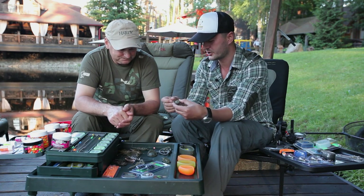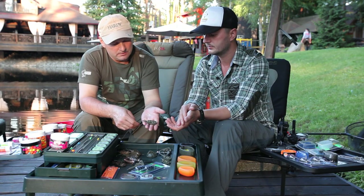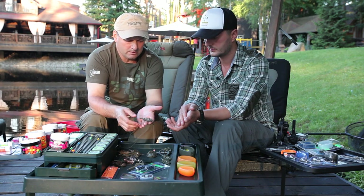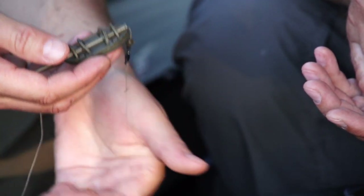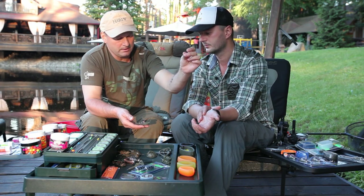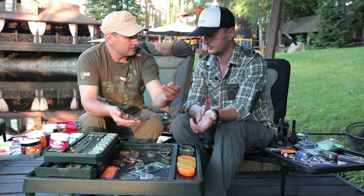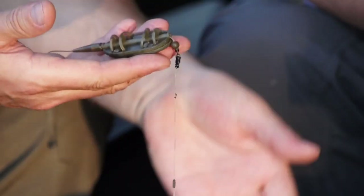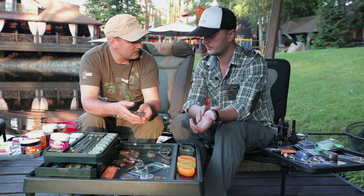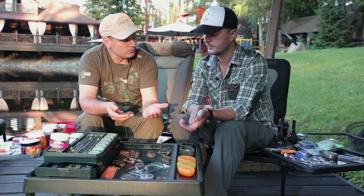Now let's talk about rigging options — what types of rigs exist. Using the Preston feeder as an example, we'll discuss mounting. Right now this Preston feeder has a sliding rig mounted on it. The leadcore is passed through the body of the feeder, a rubber buffer bead is placed here, then a swivel and a clip to which the leader with the bait is attached. On a bite, the carp takes the bait and does not feel the resistance of the feeder — it passes through. Here sits a stop bead. If you didn't strike in time, self-hooking occurs — the weight of the feeder kicks in.